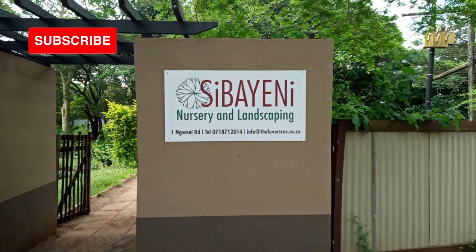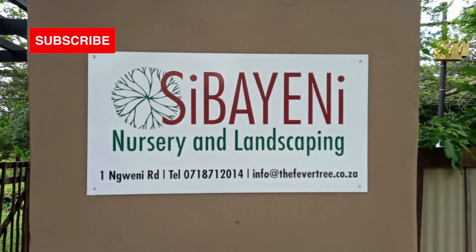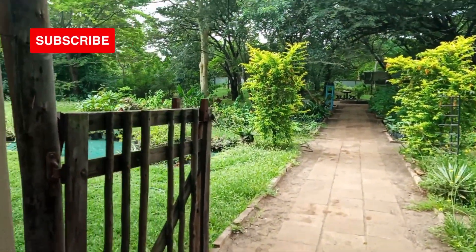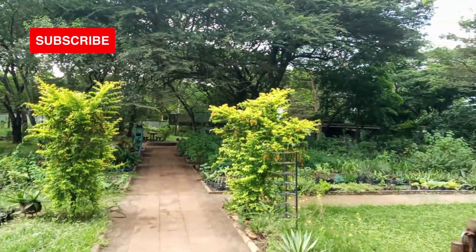At the same place you've also got the Subinyeni nursery and landscaping. It's worthwhile to take a look through there — some lovely, beautiful plants. If plants are your thing, this is really beautiful.